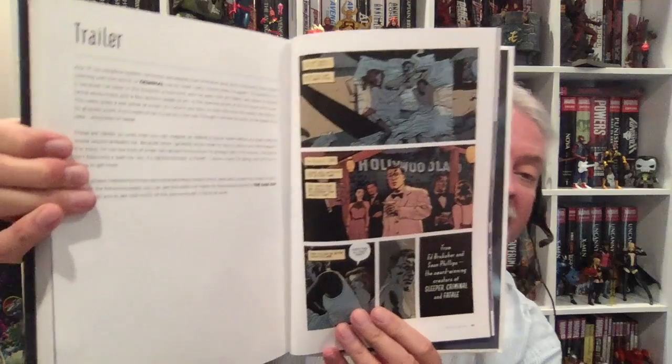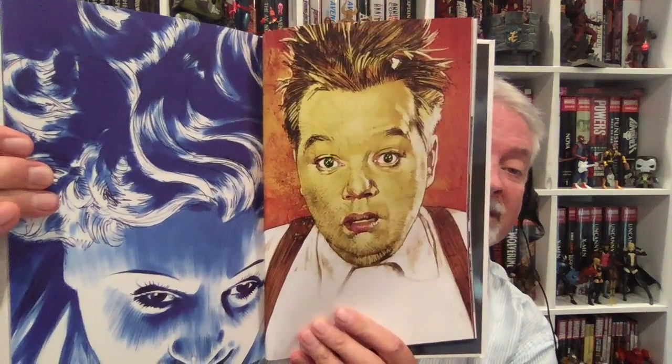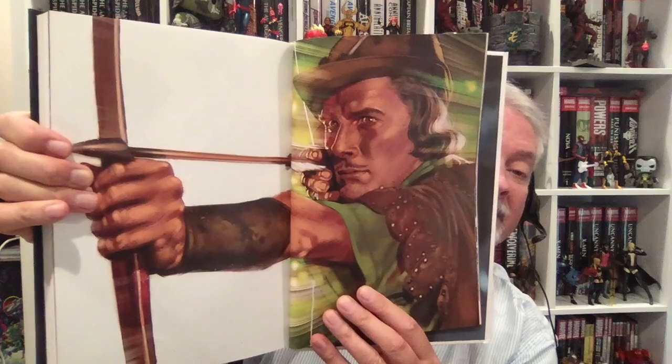Then he goes on to what he calls a trailer, which is how they sell the book. Then he has essays and illustrations. In all his books that I've read, he always has people writing essays about the time period, which is really cool. These are famous Hollywood stars — people you guys probably don't even know at this point. Here's Errol Flynn. You poor little kids probably don't even know who Errol Flynn is. But I'm old, so I do.